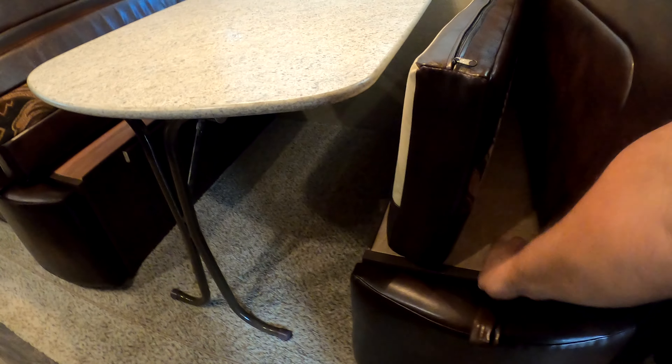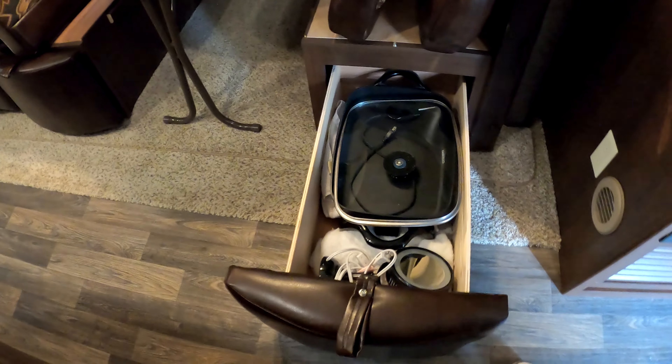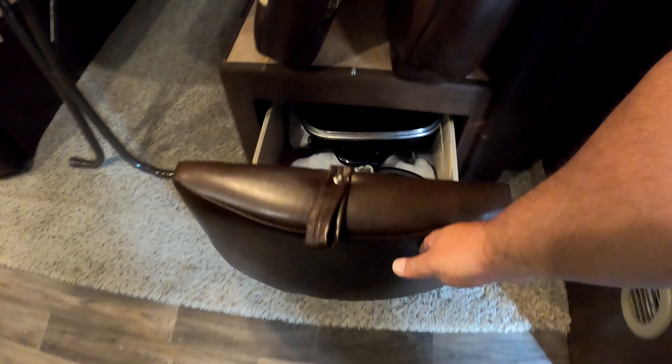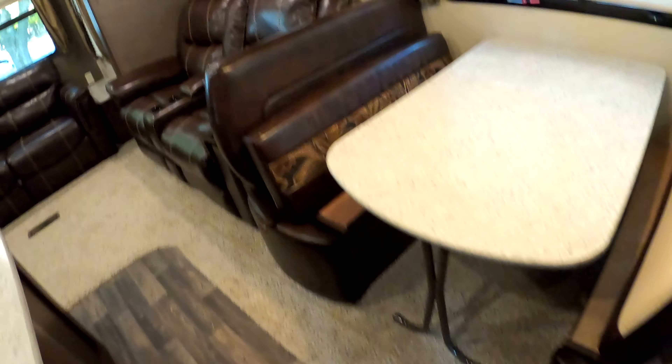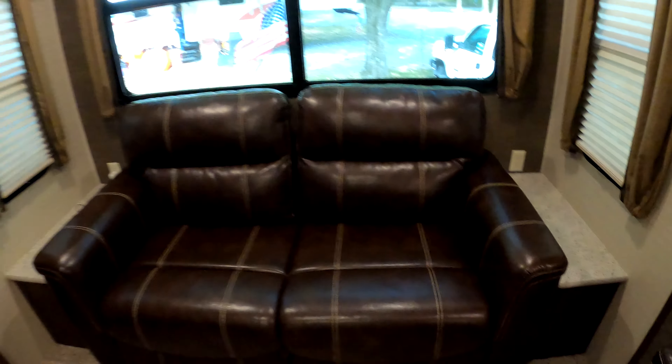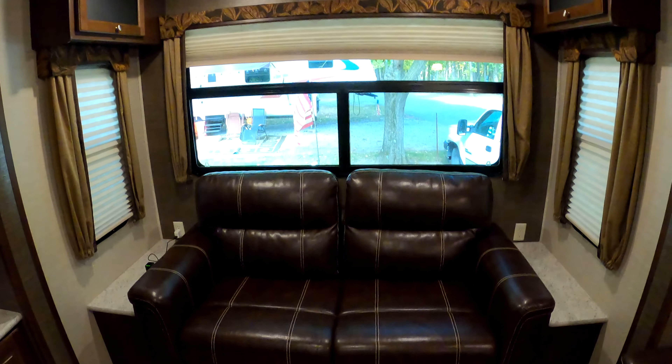There's storage underneath the dinette seats — we love this because it's easy to get items in and out. Reclining theater seats. Sofa with a tri-fold bed and a little extra storage underneath.